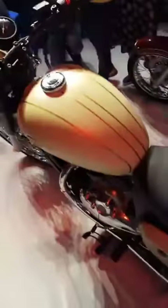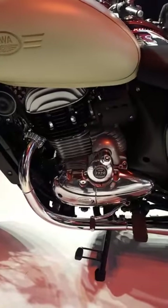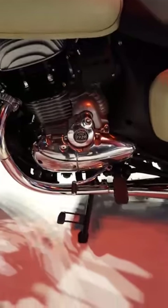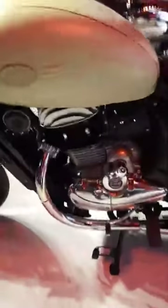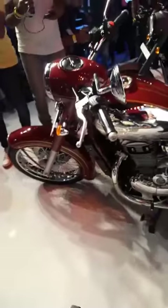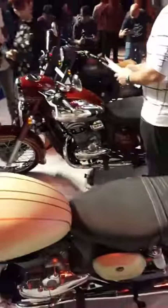The engine is a 293cc four-stroke liquid-cooled DOHC unit — actually the first BS6 engine going on sale in India right now. This motor produces 27 brake horsepower and 28 Nm of torque. The gearbox is a six-speed unit. This engine is common to both the Java 42 and the standard Java, which looks closest to the original Java that was on sale in India some decades ago.